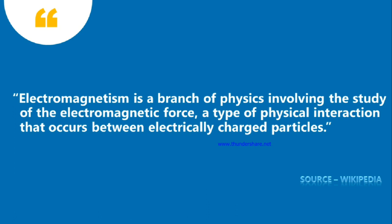First of all, we have to know what is Electromagnetism. Electromagnetism is a branch of physics involving the study of the electromagnetic forces, a type of physical interaction that occurs between electrically charged particles.